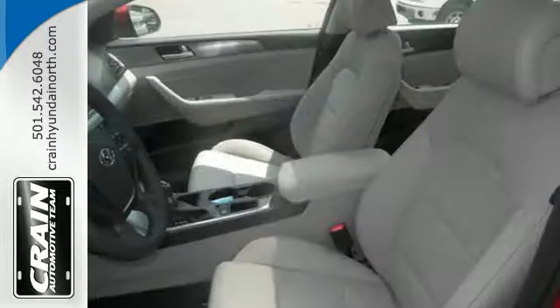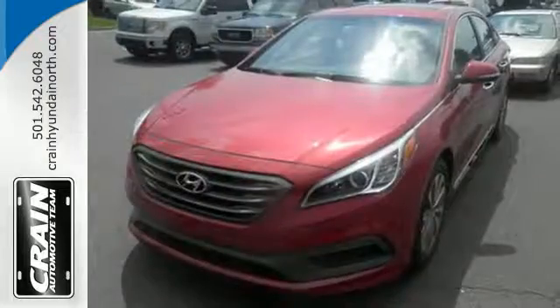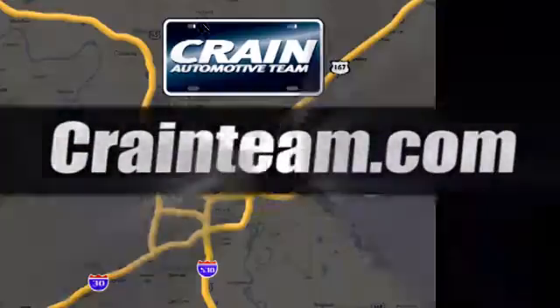Strength, space, and sophistication contribute to a more satisfying experience every day. Come see this Sonata today. Visit us anytime at CraneTeam.com.